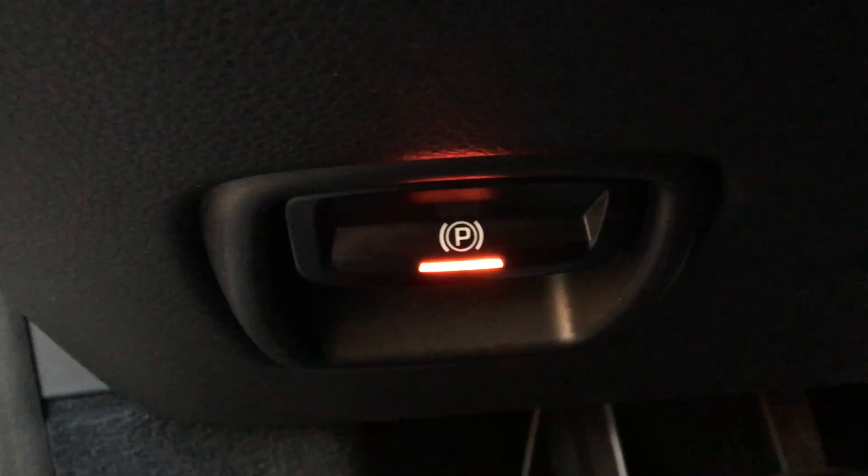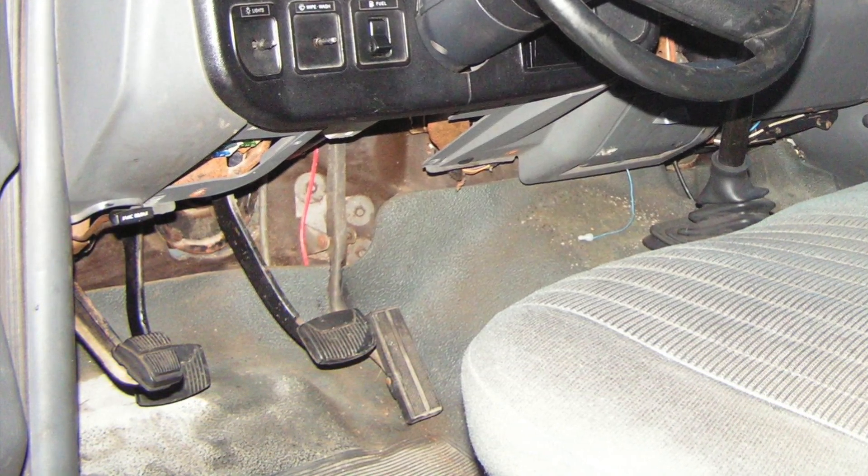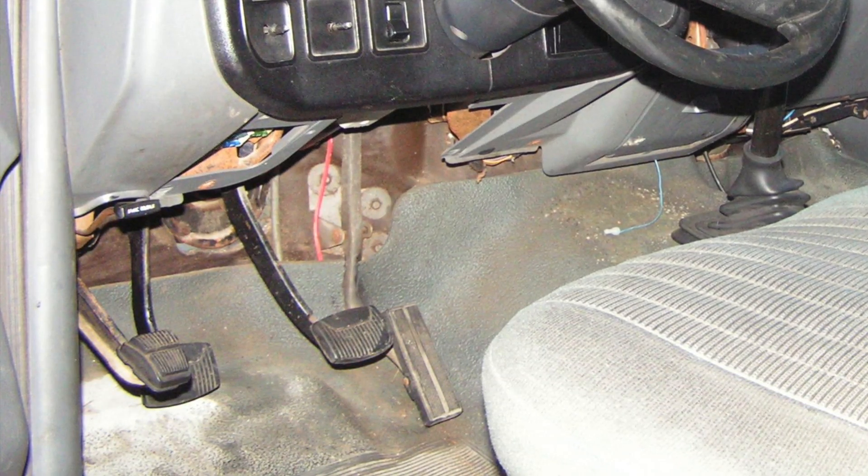I've heard a few people complain about the e-brake in this car — not that we don't have an old-fashioned lever, but that the button is backwards. A lot of people say you should pull the button out to set the brake and push it in to release it, but Porsche designed the exact opposite. I actually agree with Porsche on this. If you've ever driven an old American pickup truck, you push a pedal to set the emergency brake and pull a lever to release it. That system makes sense to me — but I grew up in the country, so that's what I learned on.